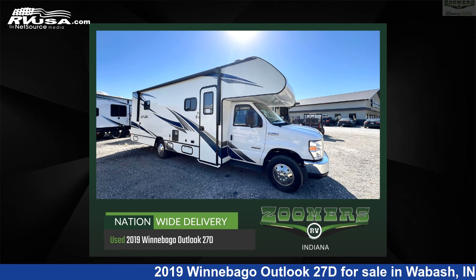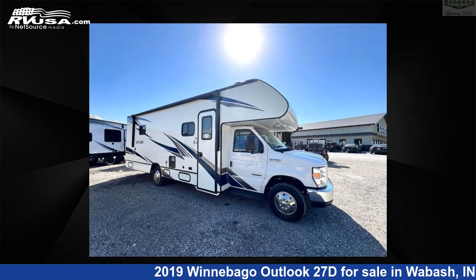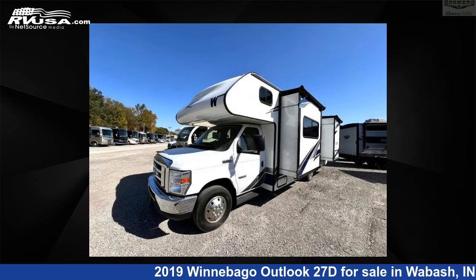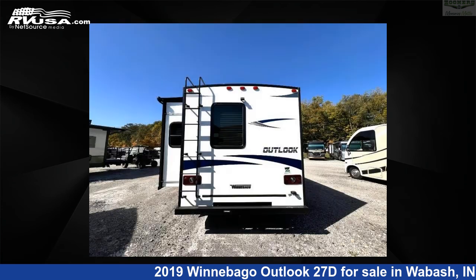This 2019 Winnebago Outlook 27D is a Class C RV. It is located in Wabash, Indiana, 46992 and is offered for sale by Zoomers RV. Click the link in the video description to visit rvusa.com and see more photos as well as the current price.